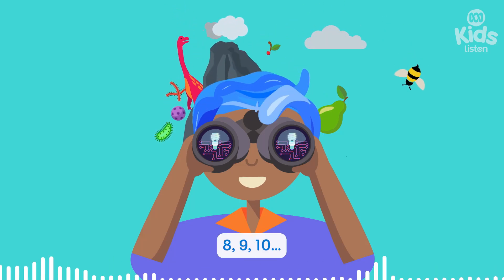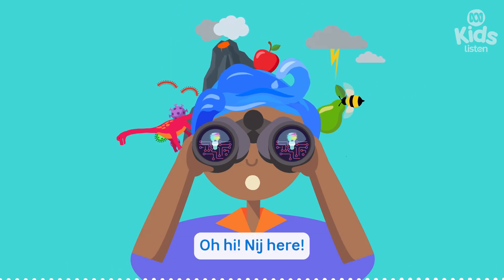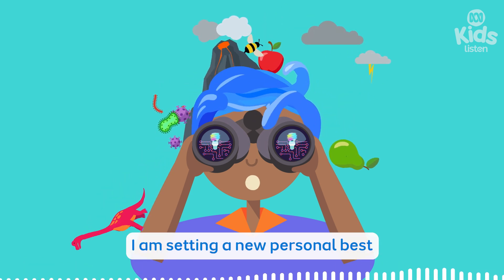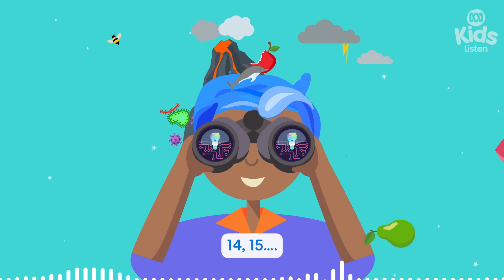Eight, nine, ten. Oh, hi. Nidge here. And today on Imagine This, I am setting a new personal best. Fourteen, fifteen.